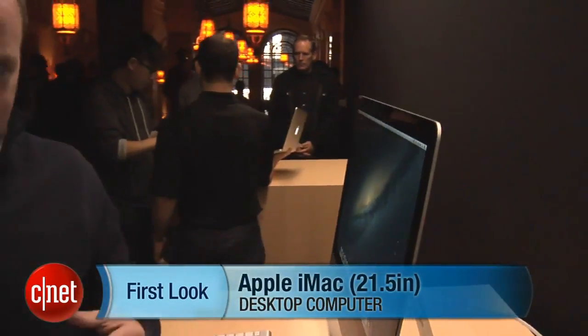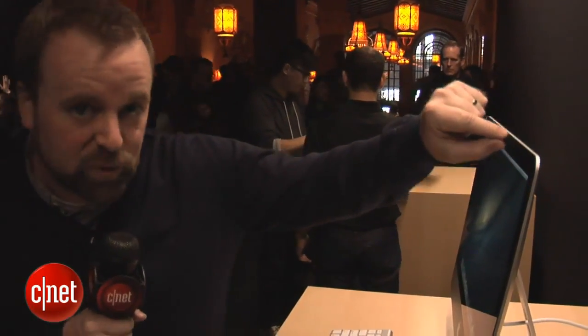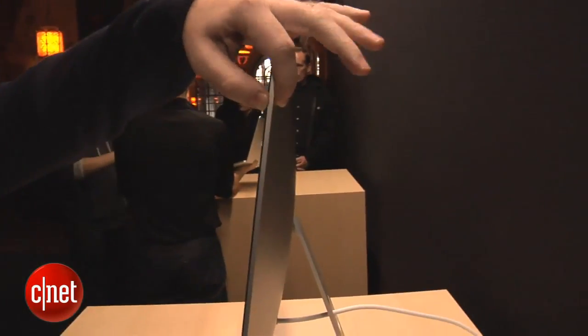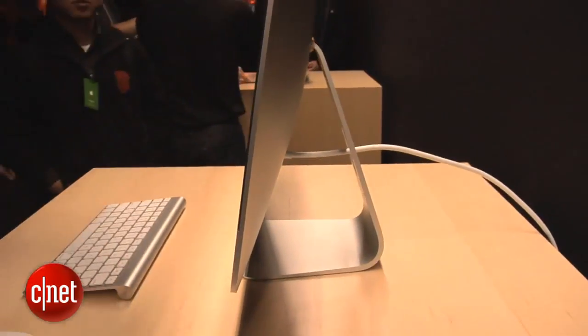More or less, it's the same as the older model, although it does have a new Ivy Bridge Intel CPU, as well as, most dramatically, the new thin-edge bezel. It's super thin, although you can see it kind of tapers out to a thicker back part in the center.